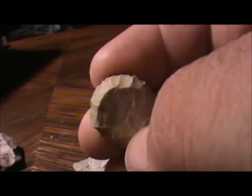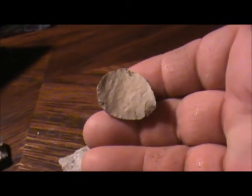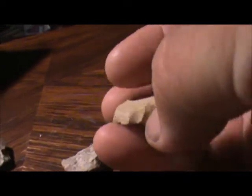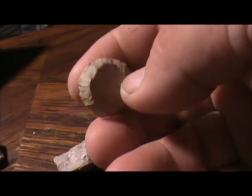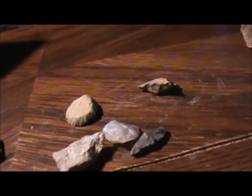Seen it laying on the ground just like that, and I knew what it was when I seen it. Very cool little piece — probably the best thing I found that day.